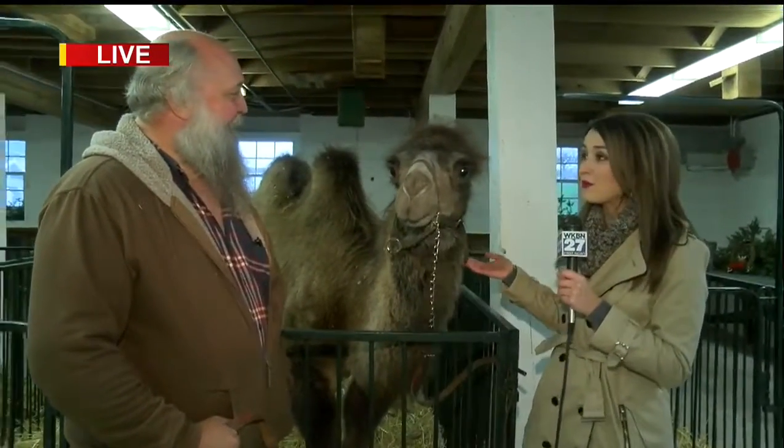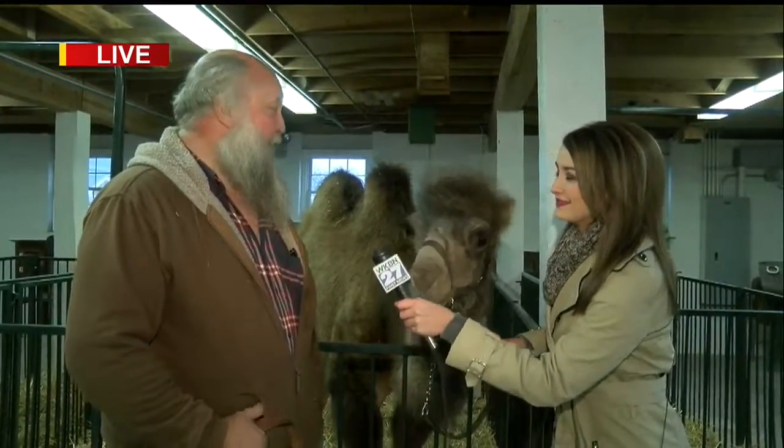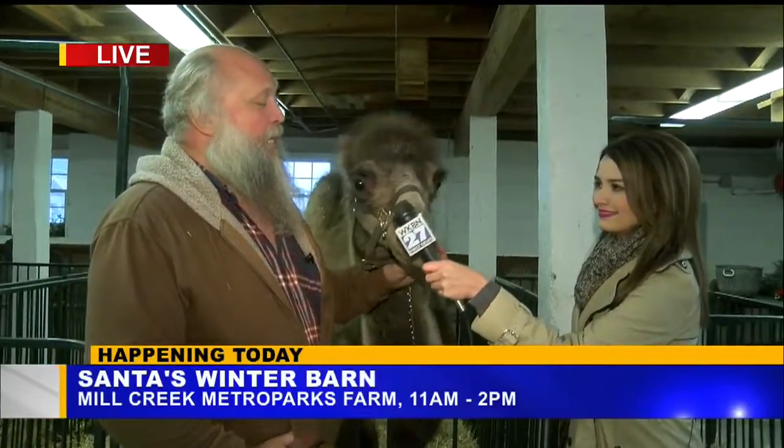So a camel will be one of the animals you have here today, but a lot more coming out. What can kids expect today? Just come out to see the animals. Santa's going to be here, get pictures with Santa, the reindeer, and just see some unique animals from around the world.